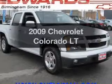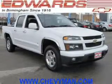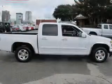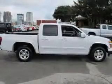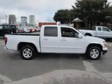Get noticed in this 2009 Chevrolet Colorado. Travel the roads in style and comfort in this great vehicle. The powertrain includes rear-wheel drive with an efficient four-cylinder engine connected to a smooth-shifting automatic transmission.